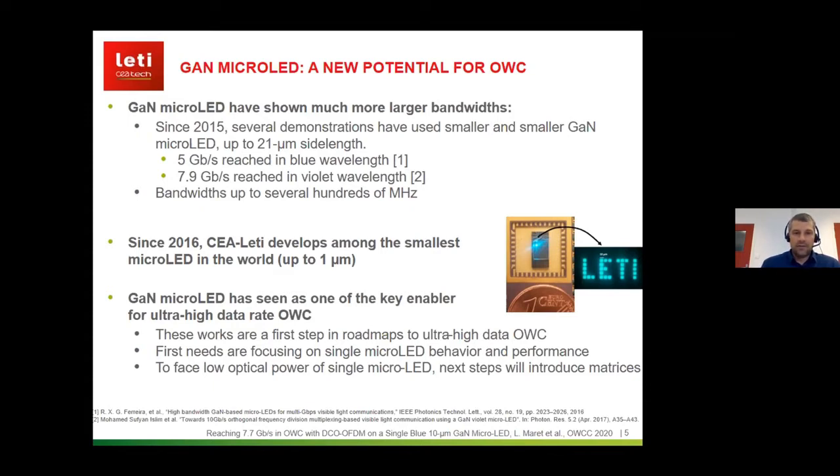This is not new: since 2015 there have already been several demonstrations using smaller and smaller micro LEDs, down to 21 micrometer side lengths. The state of the art was about 5 gigabits per second in the blue wavelength and nearly 8 gigabits per second in violet wavelengths, with bandwidth measured up to several hundreds of megahertz.